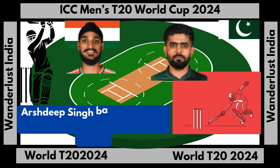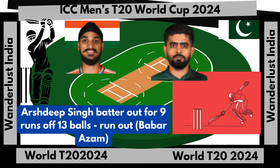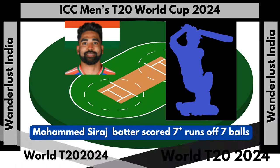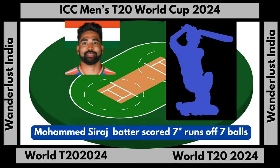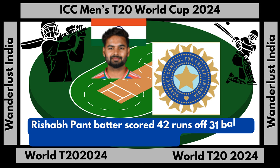Arshdeep Singh out for 9 runs off 13 balls, run out by Babar Azam. Mohammed Siraj scored 7 runs not out off 7 balls. Rishabh Pant top-scored with 42 runs off 31 balls, with 6 fours and 0 sixes.